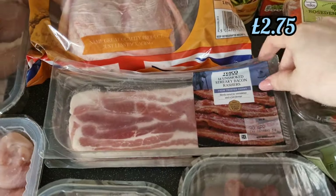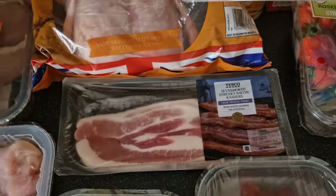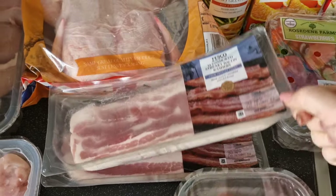We needed some streaky bacon for tomorrow's breakfast because I am doing the McDonald's cheese and bacon flatbreads, so I needed two packs of that.